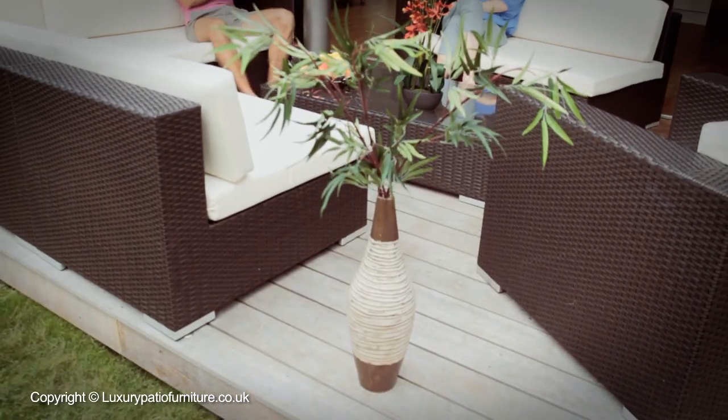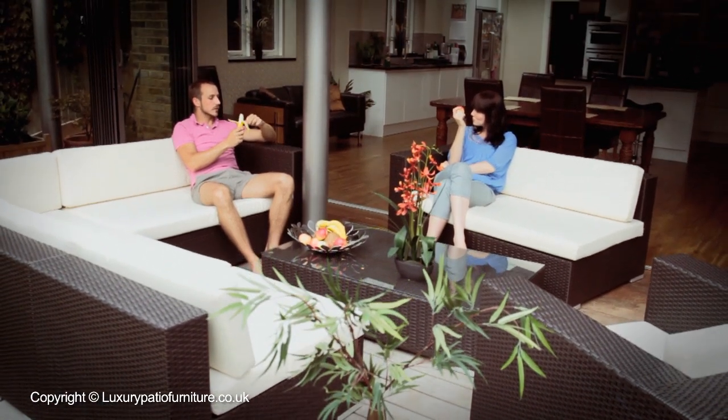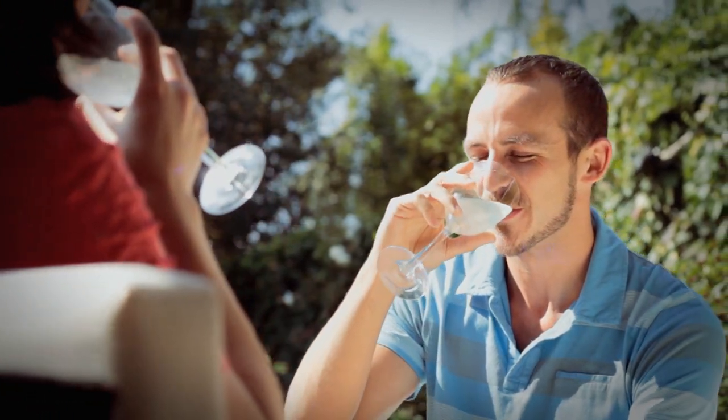Create the wow factor you want and complete your outdoor living space in style with this luxury Milan outdoor garden sofa from luxurypatiofurniture.co.uk.